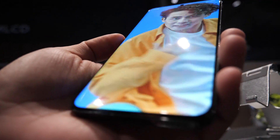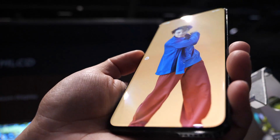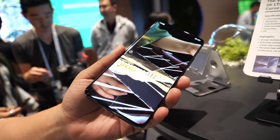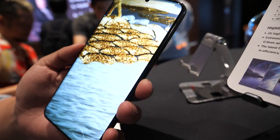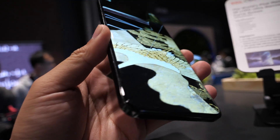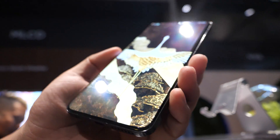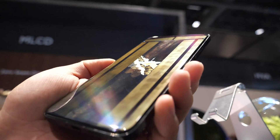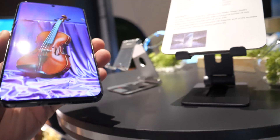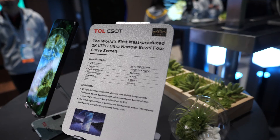The last one is a mass-produced screen you can buy from the market now. You can see it's 2K, and the bezel of the edge is really narrow. Also all the edges and corners are curved — it's the most curved screen you can buy from the market now. The technology is LTPO OLED. The display looks like it's floating in the glass — it's a really special feeling. This was published last year and you can buy it now.